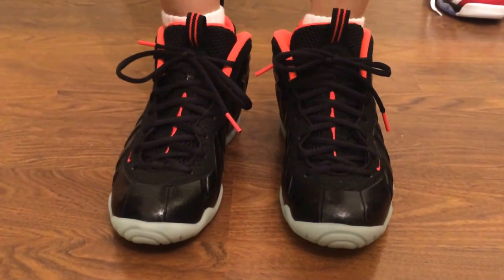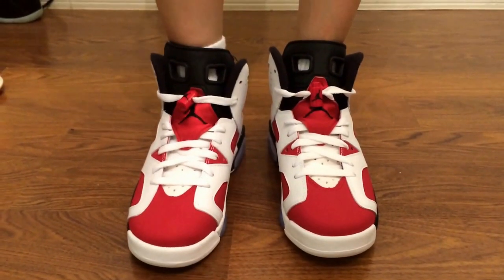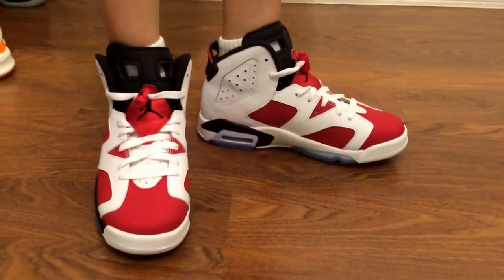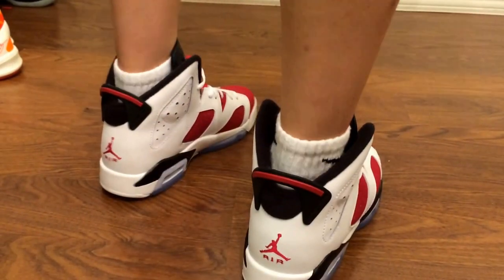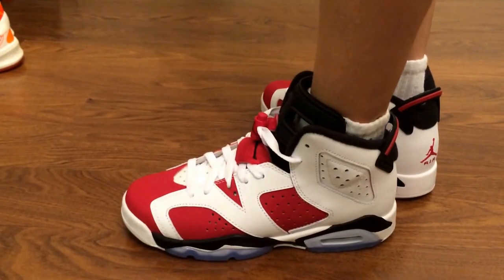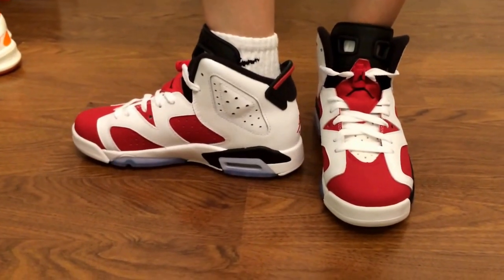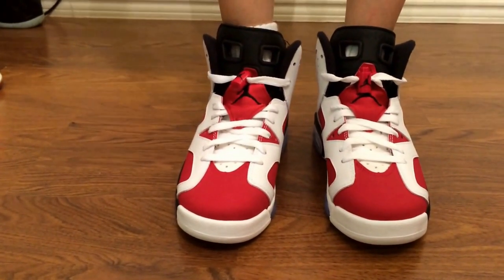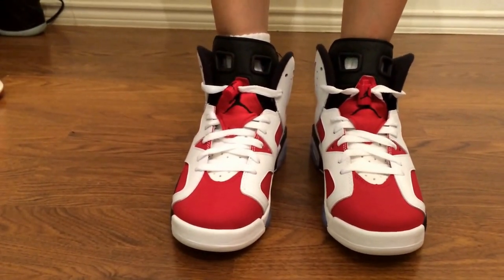This is how the Retro 6 Carmelo looks on foot. This is actually my first time even trying them on — they are true to size. Here's the back, the other side, the side, and the front.